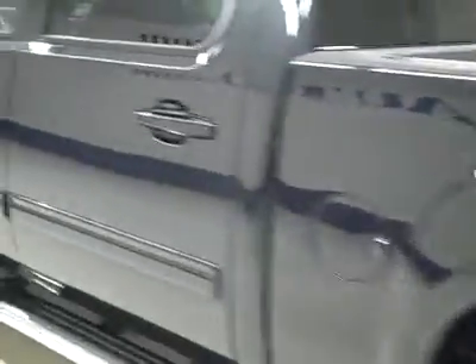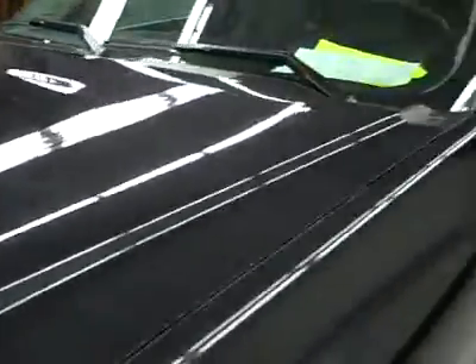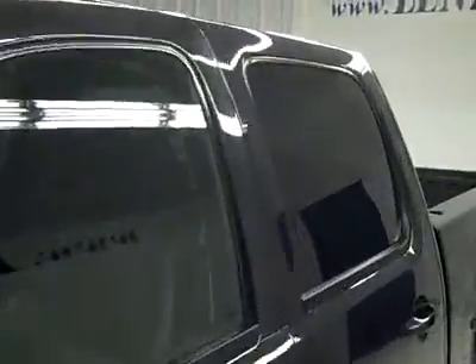Going down this side, very clean shiny paint — no dents, dings, or scratches here either. Hood's nice and clean too. Body's in great shape. Let's take a look at the interior.